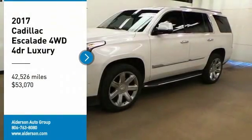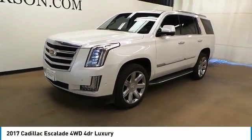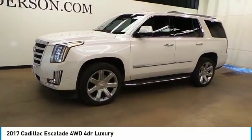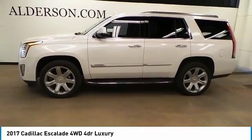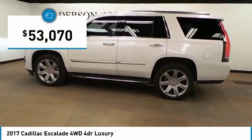Take a ride in the 2017 Escalade — a full-size luxury SUV. The Cadillac Escalade stands for A-list style. Thrilling yet effortless performance, combined with advanced luxury and technology that's on the leading edge of the industry.